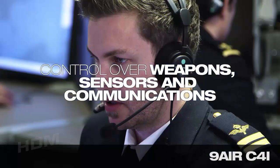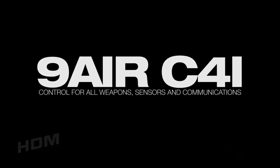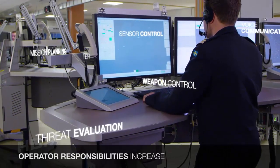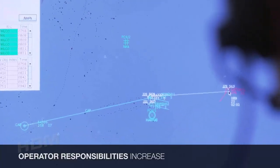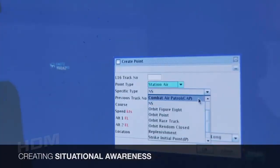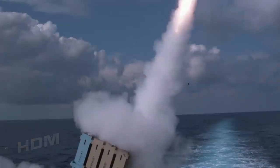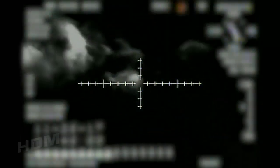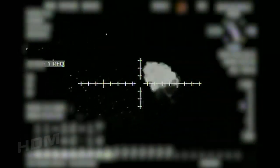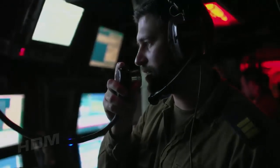MIC-4AD is a unified integrated command, control, communications, computers, and intelligence solution developed by Rafael for air and missile defense systems. The unified system enables control of all air and missile defense systems under operation, and features a highly modular open system architecture to accommodate existing and future user requirements. The MIC-4AD provides automated capabilities coupled with interactive displays, and the C-4I system links the radar with the missiles, guiding them towards their targets.